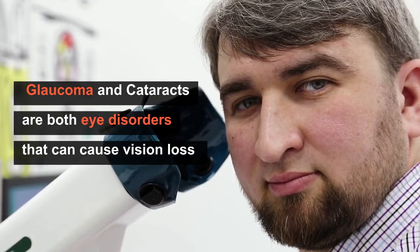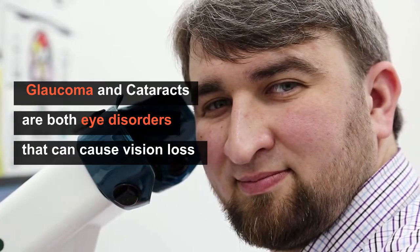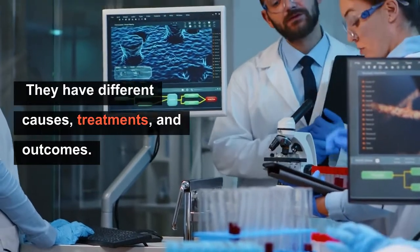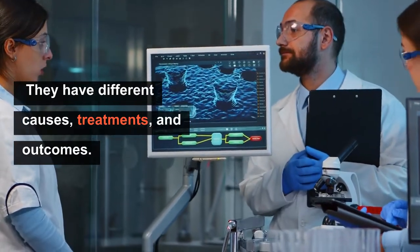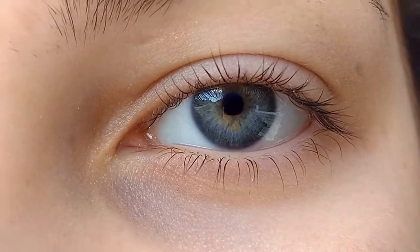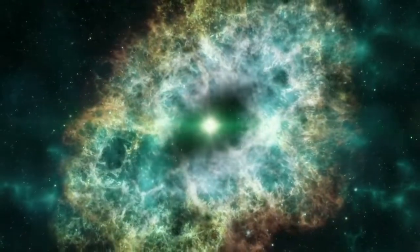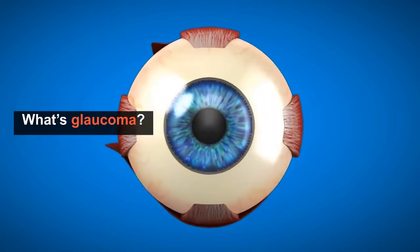Glaucoma and cataracts are both eye disorders that can cause vision loss and affect the health of your eye. Although they have some similar symptoms and share some risk factors, they have different causes, treatments, and outcomes. Let's take a closer look at these two eye disorders, as well as the risk factors, symptoms, diagnosis, and treatment options for both. Let us start with: what is glaucoma?